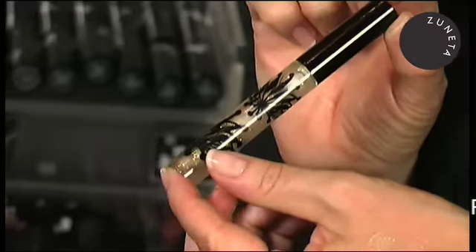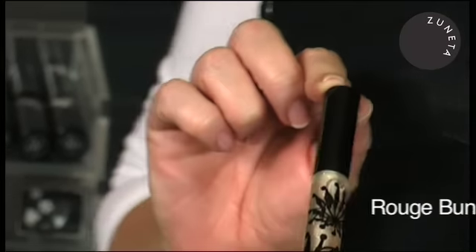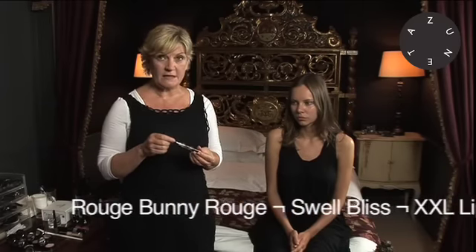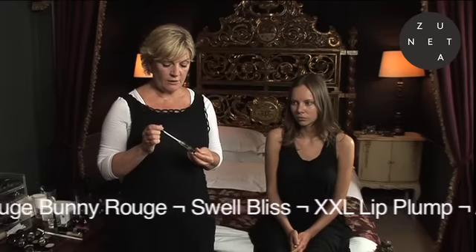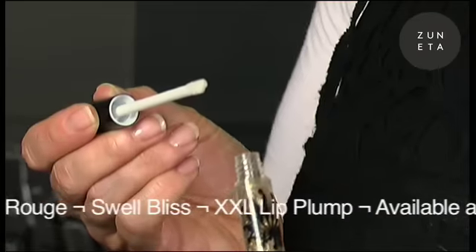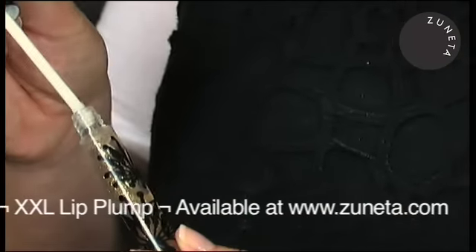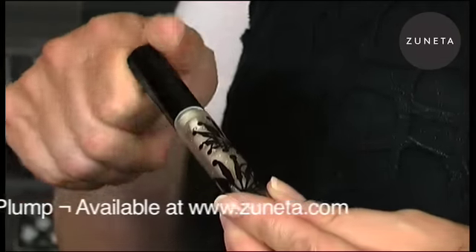Introducing you to one of Rouge Bunny Rouge's special treatment products, which is the Swell Bliss XXX Lip Plump. It is a real treatment that contains oligopeptides. The secret with oligopeptides — fairly recently discovered and used in skincare — is that they stimulate collagen production. Used every day twice a day for four weeks, it will have a long lasting plumping action on the lips.